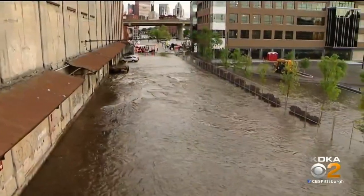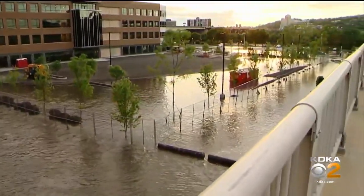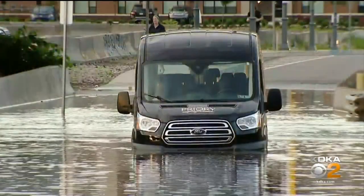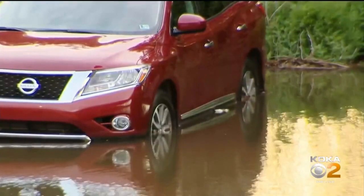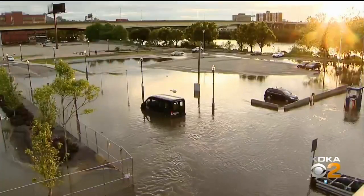Looking down from the 16th Street Bridge, you would have thought the Allegheny River had overflowed its banks. Some Strip District parking lots were not immune to the flooding, and people whose cars were temporarily marooned by the high water were understandably frustrated.